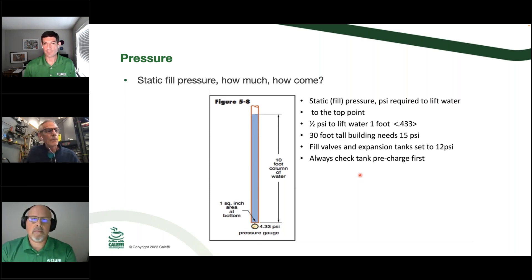When you're on a troubleshooting call, as you're driving up to the building you can get a visual: how tall is this building? A four-story apartment building needs about 35 pounds; a single-story residence needs about 15 pounds. Most pressure-reducing valves come preset at 12 PSI, which handles your average two-story home. At the top of the building we'd like about 5 pounds of positive pressure — that helps air vents make their seal, the float floats up, and that extra pressure squeezes it for a good shutoff. You can often get rid of a chronic air problem just by boosting pressure five pounds to squeeze bubbles out or push small bubbles back toward an air vent or separator.